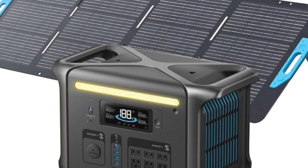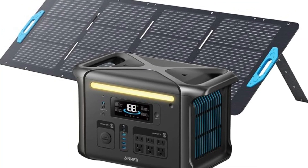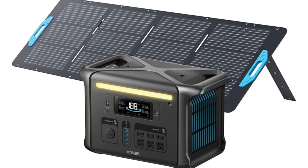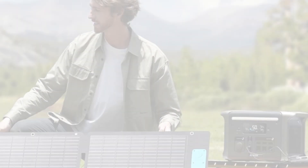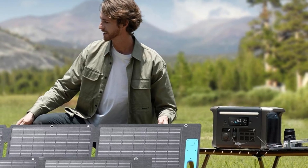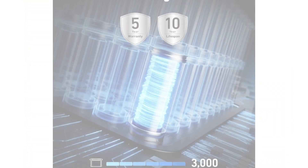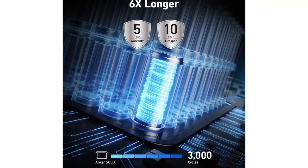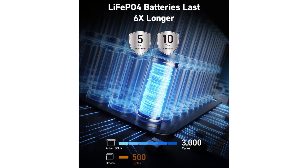The power station is equipped with multiple output ports, including AC outlets, USB-A, USB-C ports, and a car port, providing flexibility in charging and powering various devices. Whether you need to charge your camera, run a fan, or power your cooking equipment, the SOLIX F1500 has you covered. Additionally, Anker has integrated advanced safety features, including a built-in battery management system that protects against overcharging, short-circuiting, and overheating, prolonging the lifespan of both the power station and the devices connected to it.